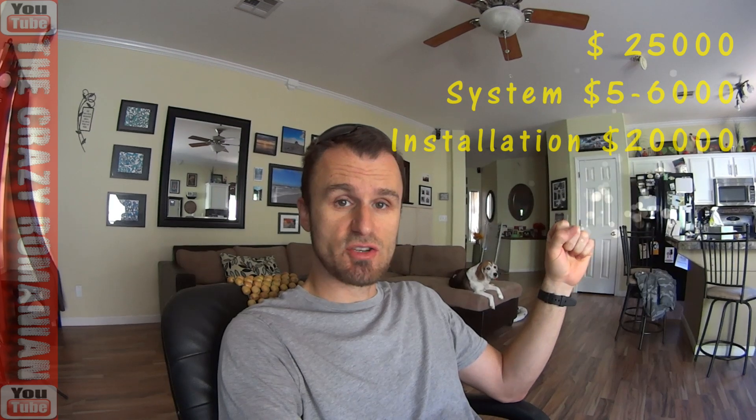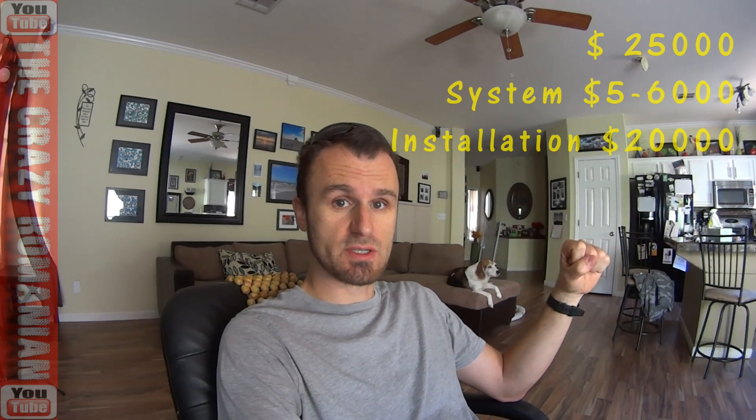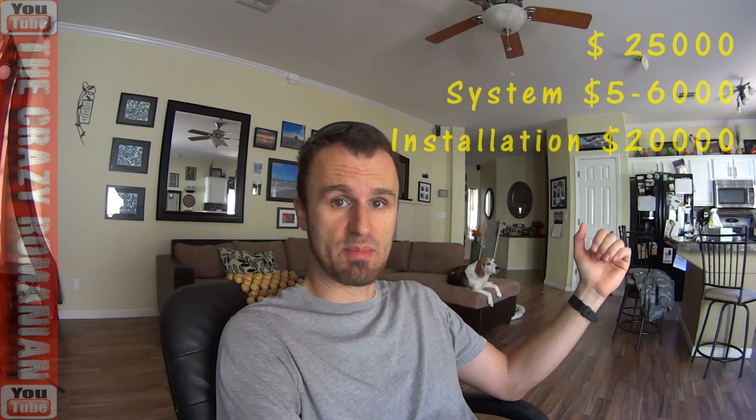All my research shows that the solar panels and the inverter are about $5,000 to $6,000. So the other $20,000 is all kinds of permits, fees, installation charges, and other stuff that occurs when the installation happens.